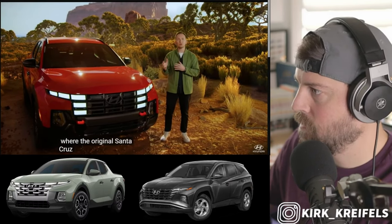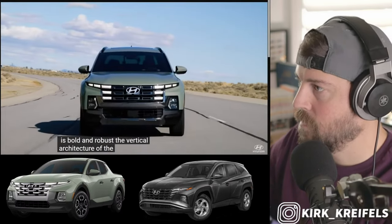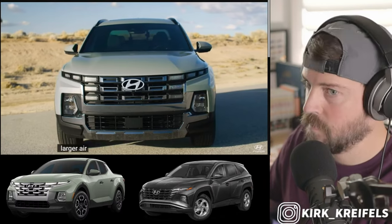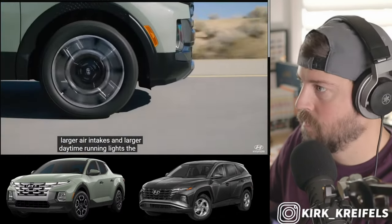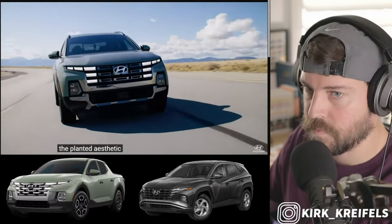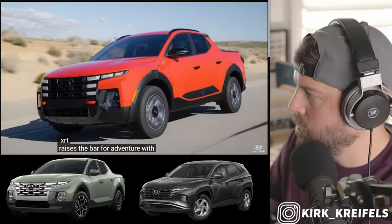Where the original Santa Cruz face was sleek and refined, the new design is bold and robust. The vertical architecture of the fascia is the foundation for creating this more rugged appearance. The rectangular grille features larger air intakes and larger daytime running lights. The powerful and technical shapes of the lower fascia establish a wide stance while completing the planted aesthetic. The vehicle featured here is the Santa Cruz XRT.